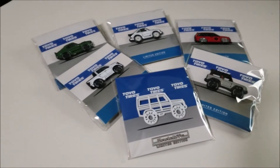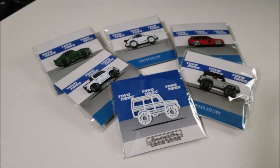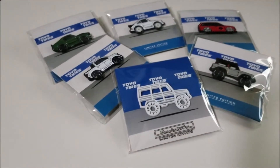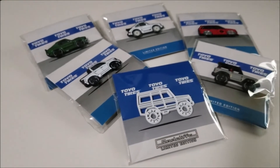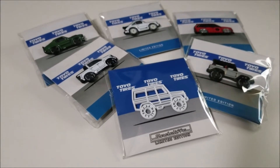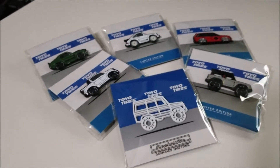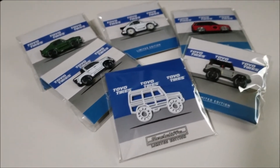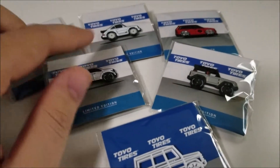I recently got back from SEMA in Las Vegas and one of the coolest things going on at SEMA was the Lean Customs Toyo Tires Pin Hunt. There are approximately 10 pins that you could collect of cars that were at the show being presented at the Toyo Tires Tread Pass. I'll put a link in the description of my walk-around of the Toyo Tires Tread Pass, but these are just half of the collection that I was able to get.